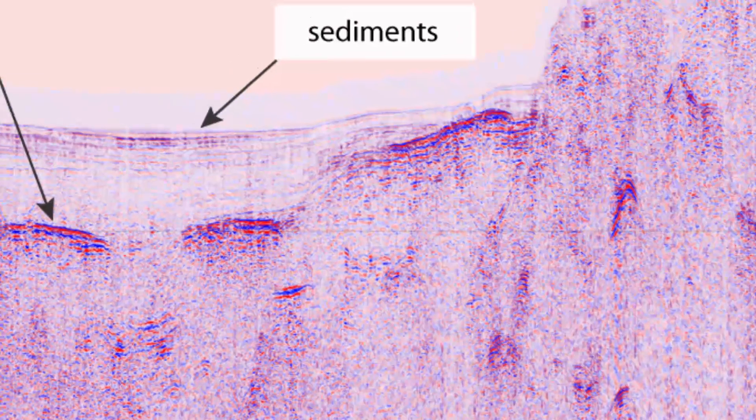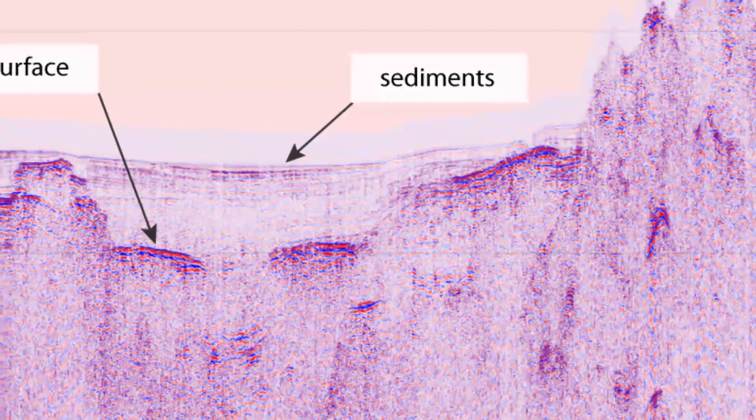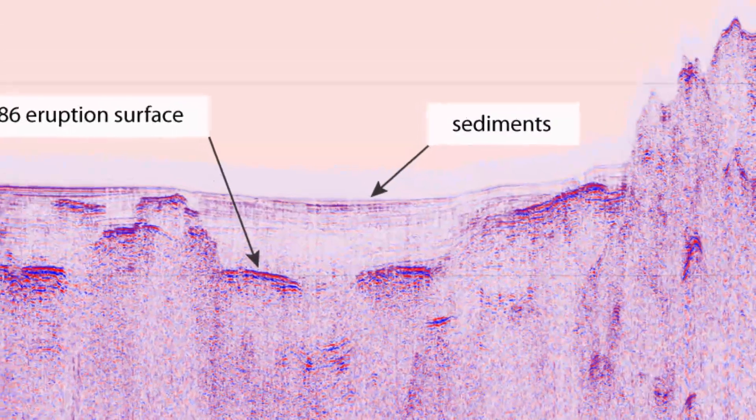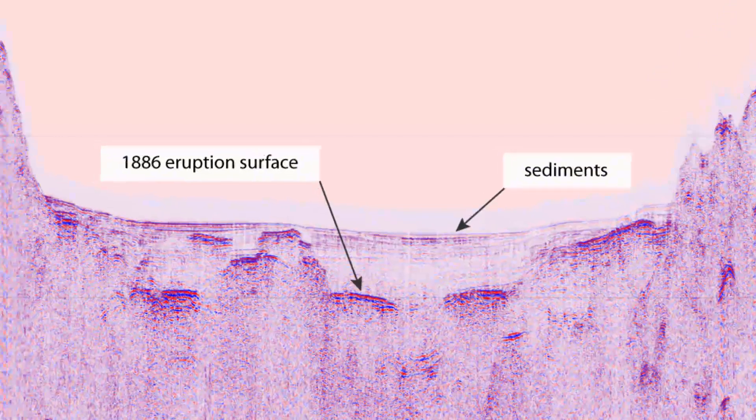This is a cross-section that's gone virtually the length of the lake. You can see very nicely layered sediments on the bottom of the lake. And then underneath that, you can see these reflectors — this almost certainly represents the 1886 surface, or thereabouts, which has since been covered by sediments as the lake rose.